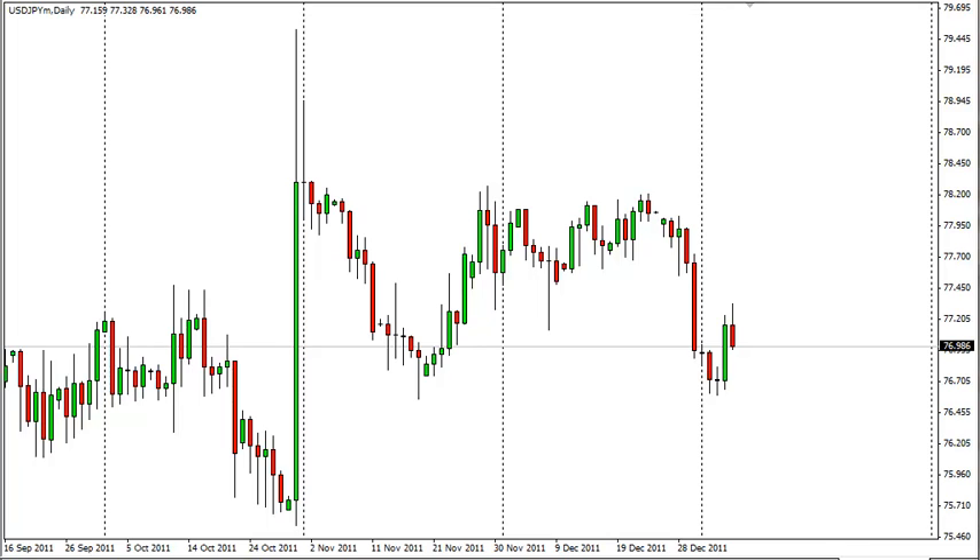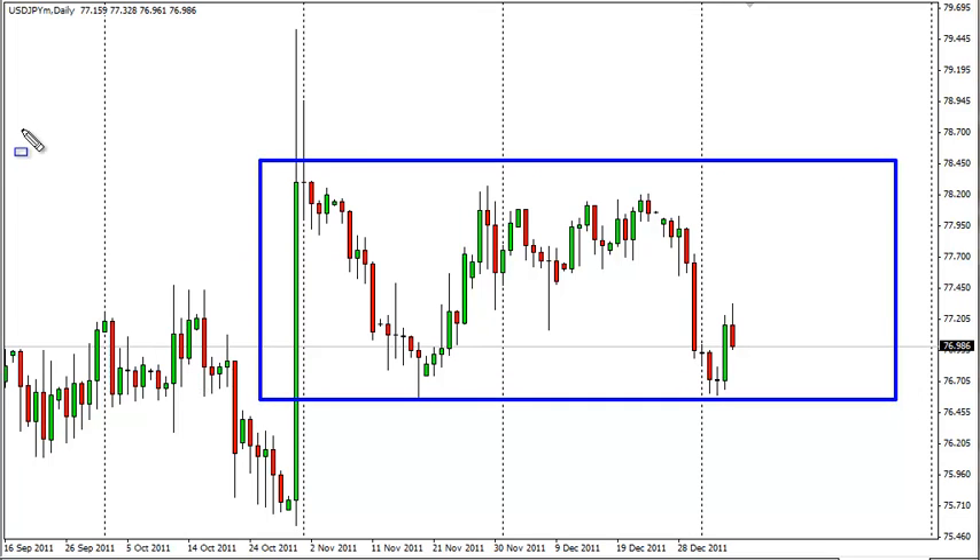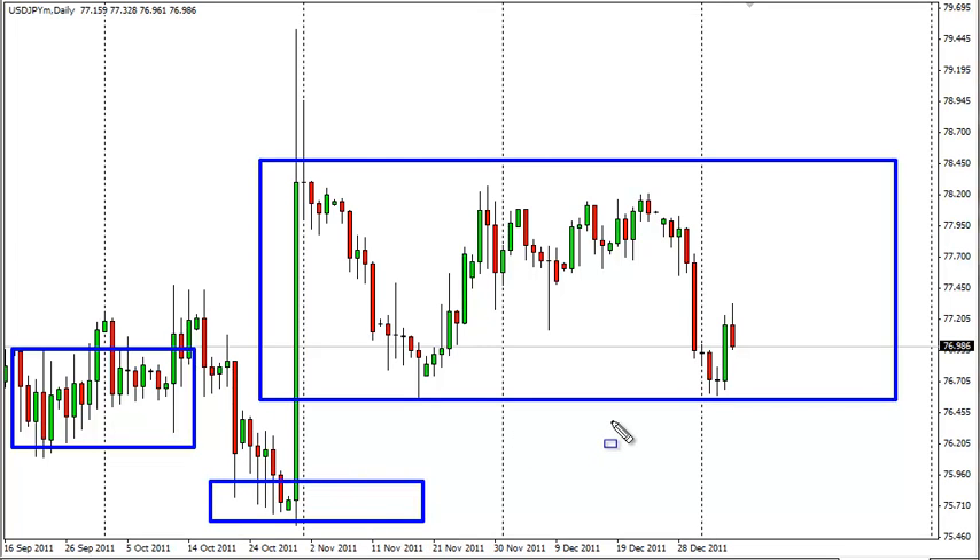However, the pair is close to the bottom of the more recent range, and as such we could see a little bit of a bounce at this area. There is quite a bit of resistance in this general vicinity around 77 to 76.50, and of course the Bank of Japan a little lower.